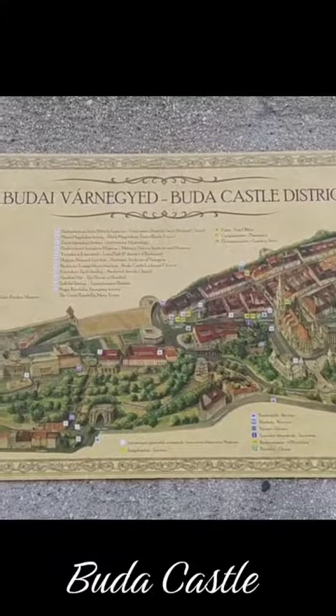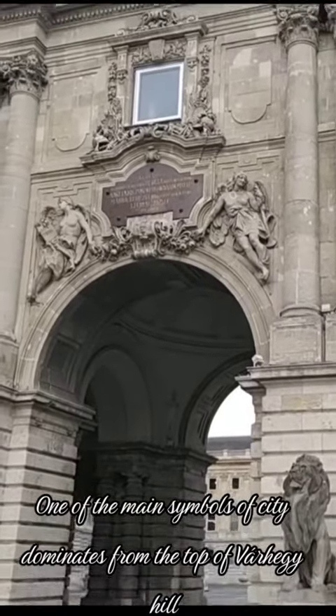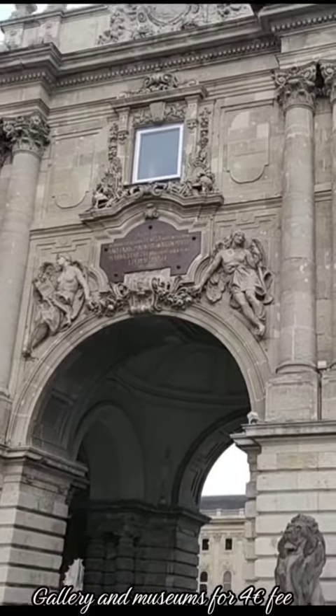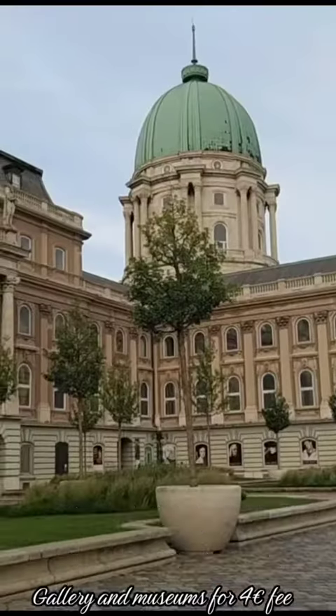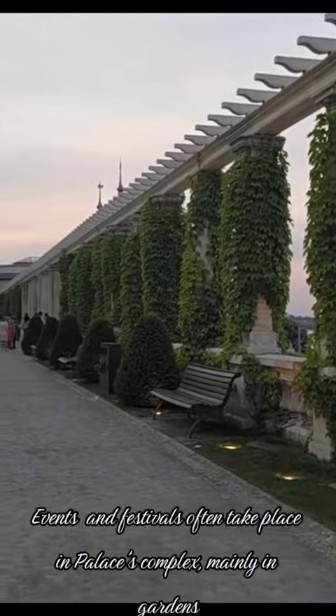Let's cross the river. Buda Castle is one of the main symbols of the city, dominating from the top of Várhegy Hill. Galleries and museums for a €4 fee. Events and festivals often take place in the palace complex, mainly in the gardens.